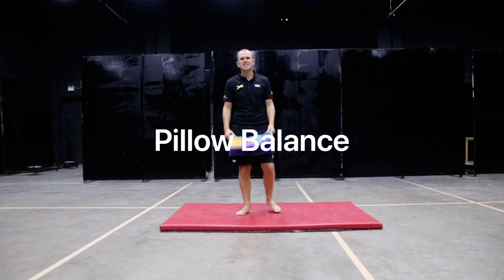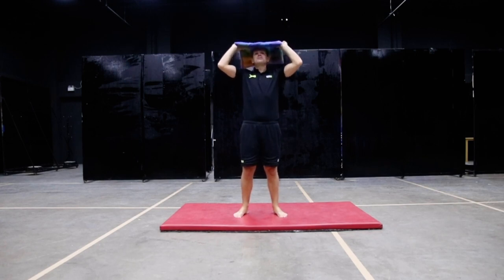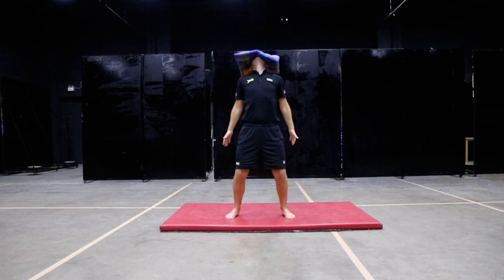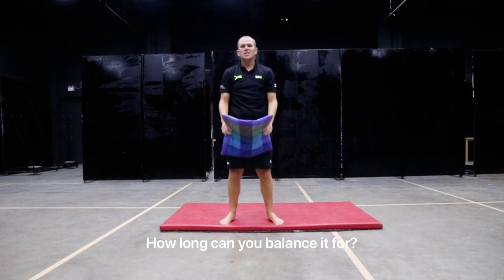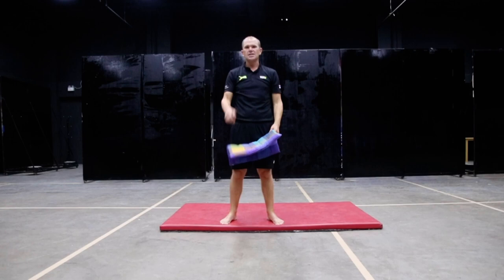Hello everyone and welcome to another skill challenge for the Cognita Hull Games. This one is called the pillow balance. You can use any pillow. The clock starts when you remove your hands. Your challenge is to see how long you can balance the pillow on your head without touching the floor or using your hands. Good luck guys.